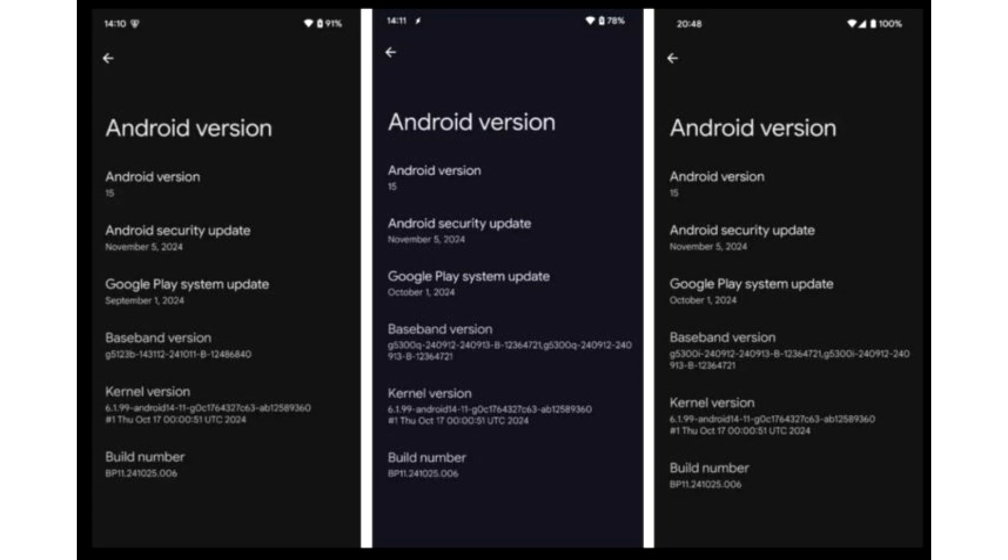Google has recently committed to its users about bringing 7 years of Android upgrades for new Pixel phones. Moving the kernel version to Linux 6.1 reflects its plans to enable better performance, feature compatibility, and improved security across its devices by regularly bringing updates to its kernels and Android version updates.